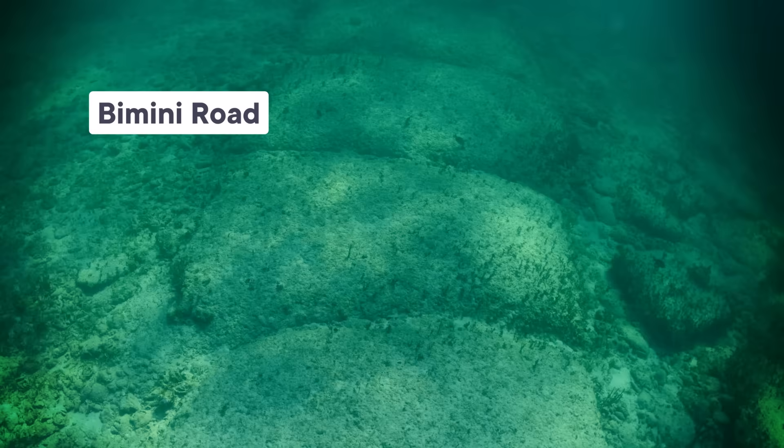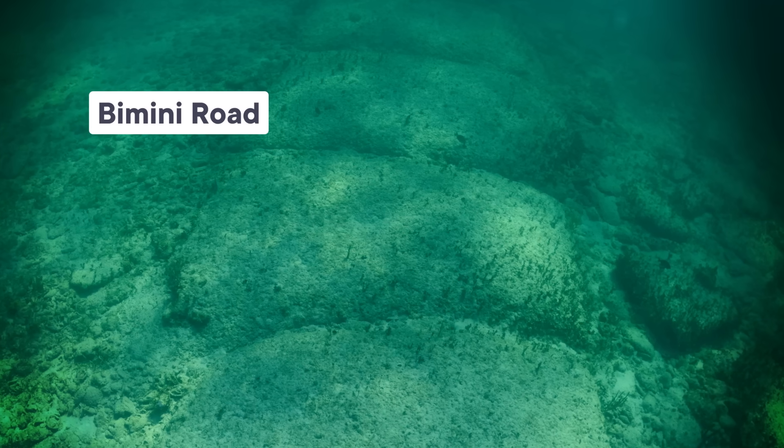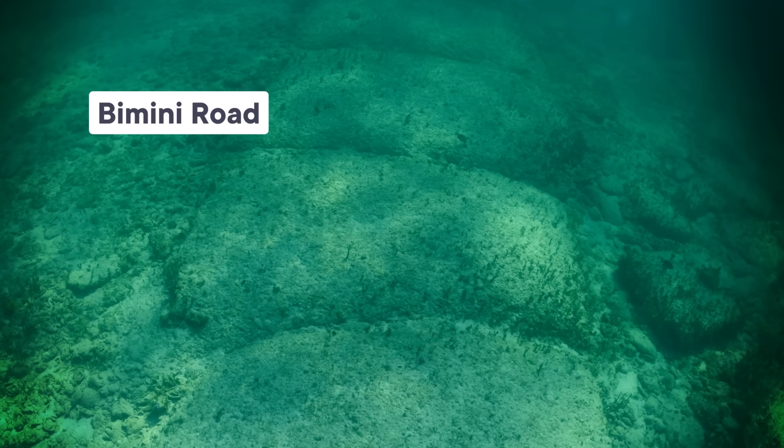The Bimini Road is a series of large, oblong stones half-buried along the coast of a small island in the Bahamas. They look like a cobblestone road for giants, which has led some people to believe that they're man-made and possibly even the remains of the lost city of Atlantis. Sadly, we're pretty sure that's not the case, but the scientific explanation for how these manufactured-looking rocks formed is just as cool.